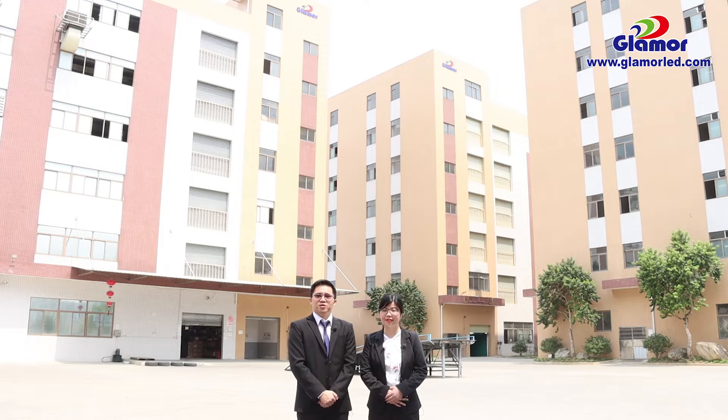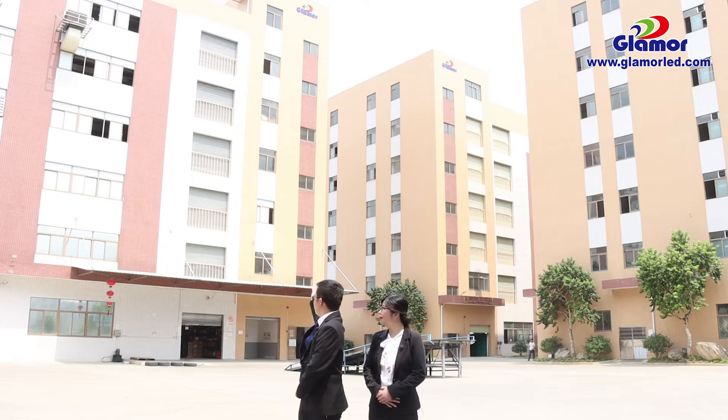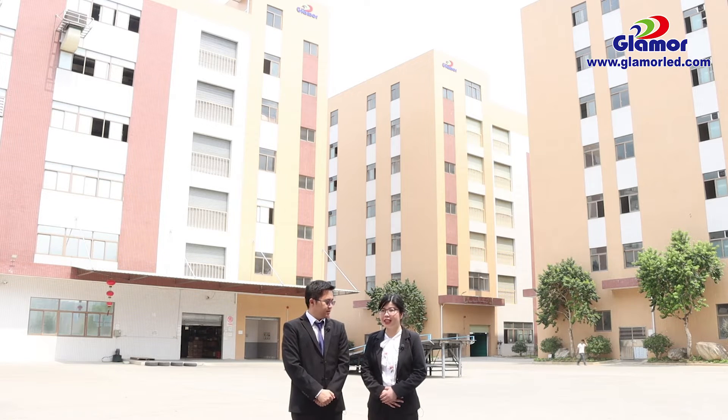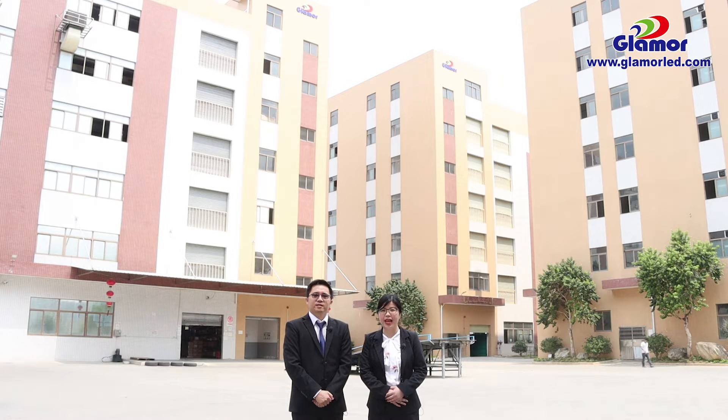Here comes our production workshop. We have three big buildings for mass production. Each building has six floors, so we total have 18 workshops for mass production. The production area is about 37 square meters in total, and more than 1,000 workers are working here every day.